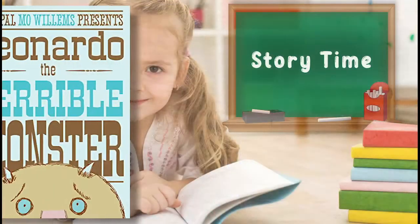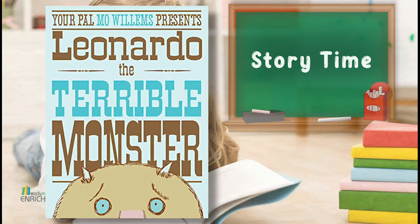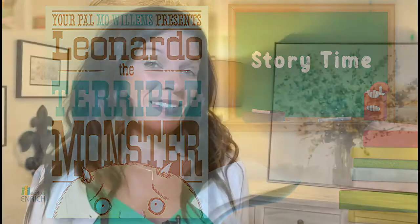Boys and girls, our book for today is called 'Leonardo the Terrible Monster.' Leonardo tries very hard to be a scary monster, but as hard as he tries, he just isn't able to scare anyone. He soon realizes that although he's a terrible monster, he learns how to be a really good friend. After reading the story, find the packet of materials attached to your homework and use it to create your own monster and write about him using adjectives.